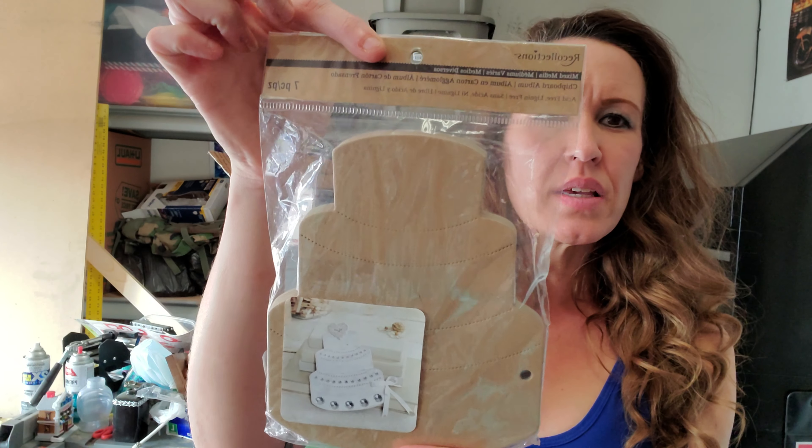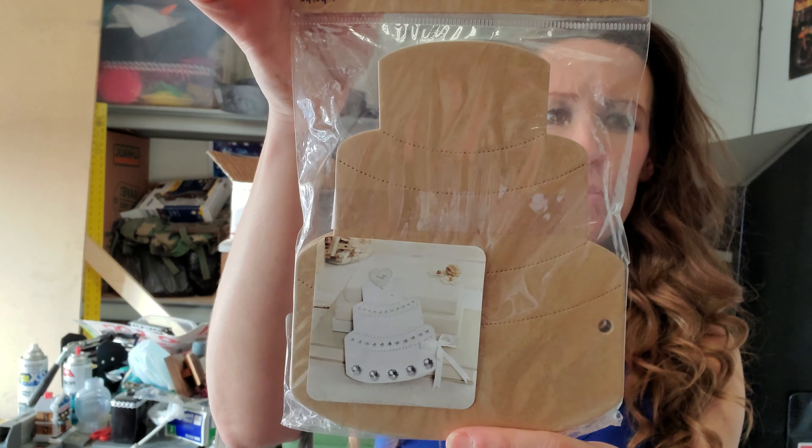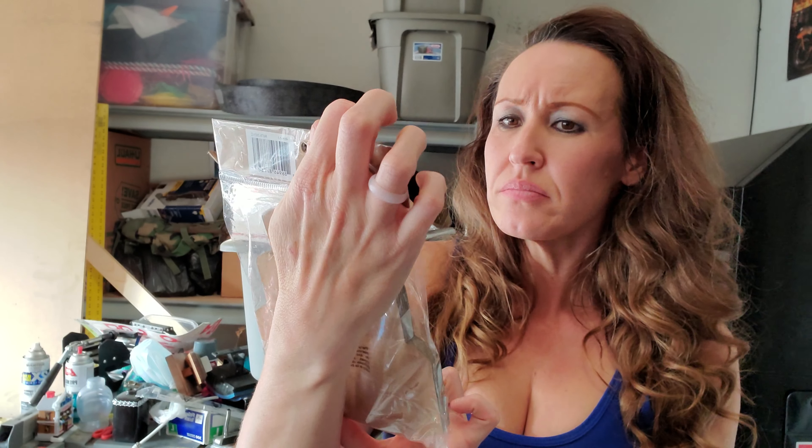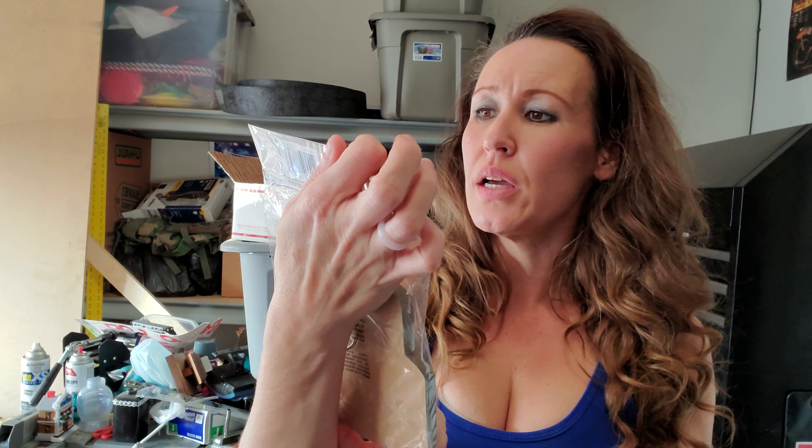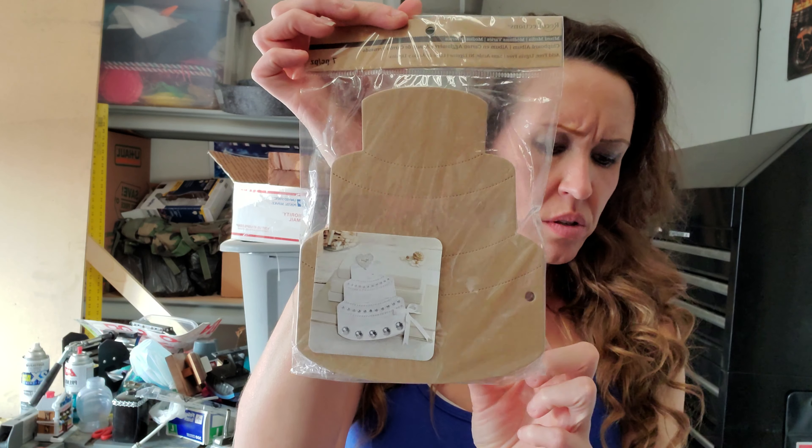Anyways, this is my Recollections — it's seven pieces of the chipboard wedding cake. I don't even know why I got it, but I just thought it was cute and I thought it could go into something. I think most of these were like $1.47.